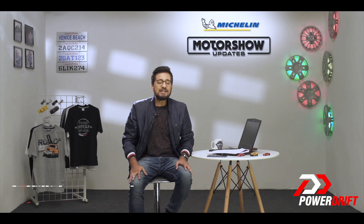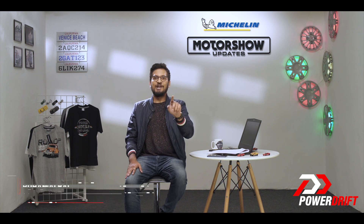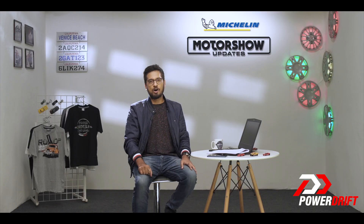Fiat India might call it the Jeep Compass, but I'm going to call it the Midas touch. The Compass changed Fiat's fortunes in India, but not resting on their laurels, the Compass is now getting the Trailhawk.